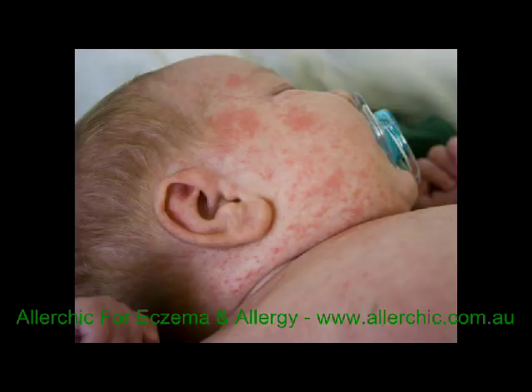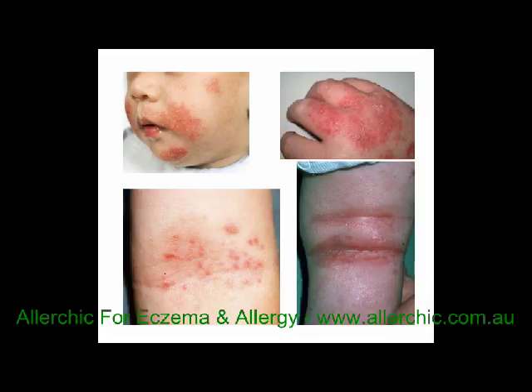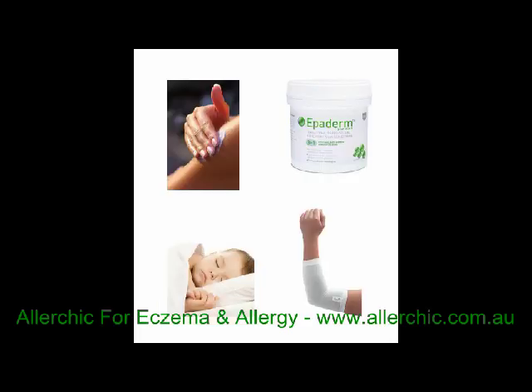If this is the first time you are using wet dressings for eczema, we suggest you watch the video a few times until you feel comfortable with the process. You may also find it helpful to print off the fact sheet from the website and follow the simple steps. Wet dressings are most effective in the first eight hours of application and therefore are best used an hour before bedtime.